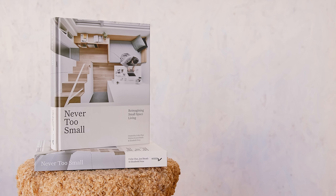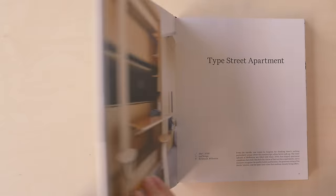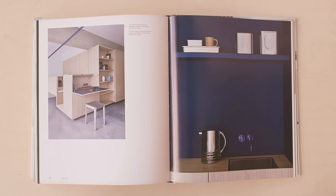This episode of Never Too Small is brought to you by our book, Reimagining Small Space Living — our love letter to the visionaries and artists of small footprint design. Get yours today at nevertosmall.com.